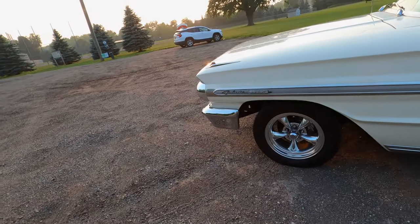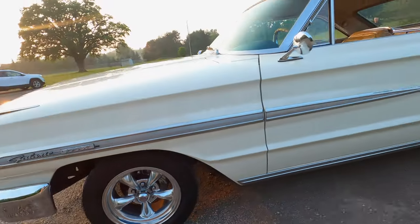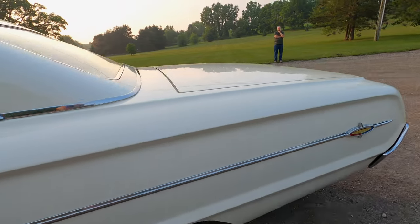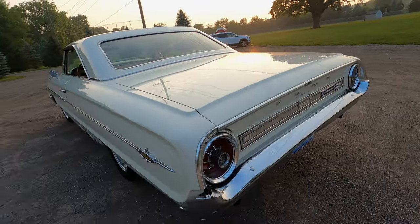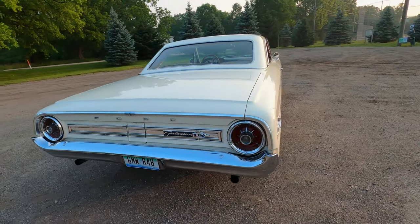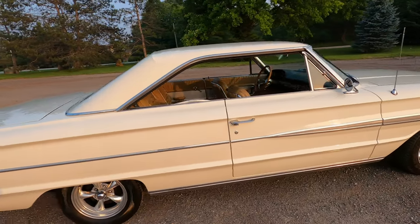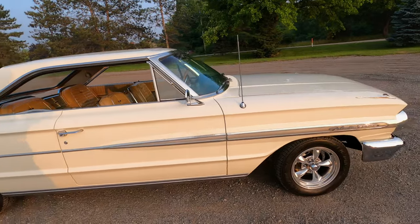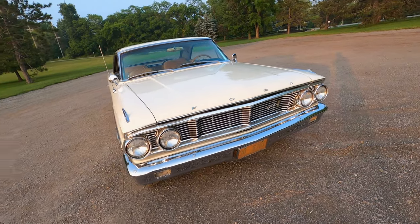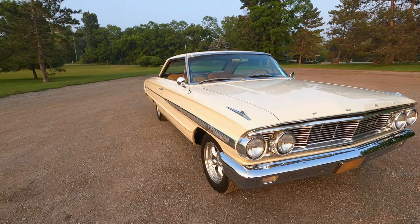It's got Torque Thrust wheels on it. The brightwork all looks really nice and the bumpers were rechromed about 10 years ago when the vehicle went through refurbishment. The car has been owned by the same family for 42 years — spent a lot of time in California and Florida, and has been in Michigan for about 15 years. It's used as a driver on nice summer days, a cruiser.